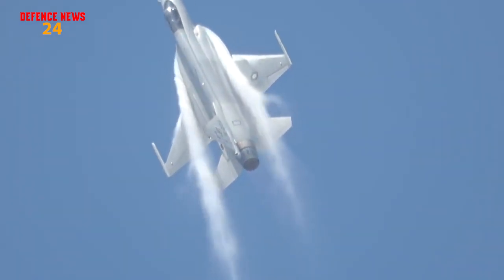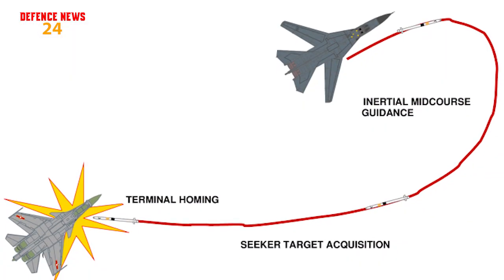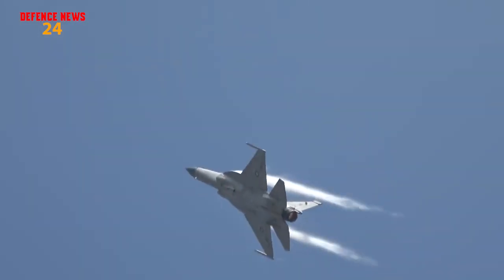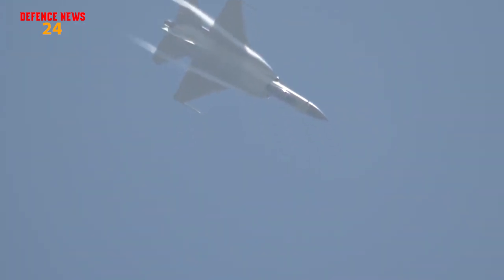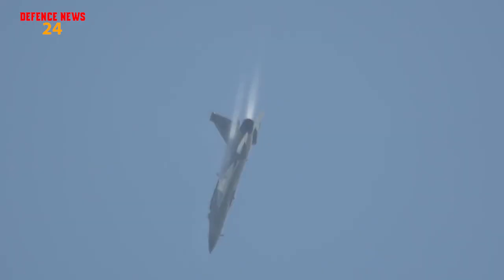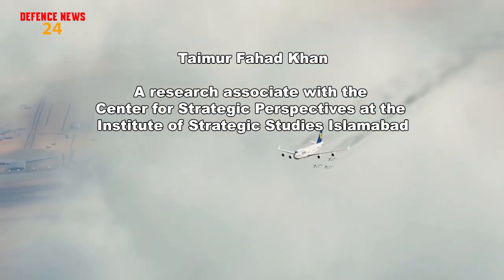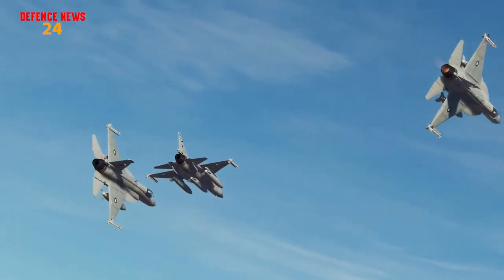The latest JF-17 Thunder Block 3 fighters have improved high off-boresight capability, meaning they do not have to be pointing in any specific direction to target an adversary aircraft. The aircraft can fire from whatever position and its missiles will adjust thrust, speed, and trajectory to hit targets. Light composite materials enable the jets to carry five beyond-visual-range missiles, a significant improvement on earlier aircraft. Data fusion technology has also been incorporated to improve communications and decision-making times. Tamir Fahad Khan of the Institute of Strategic Studies Islamabad said these fighters will improve PAF capability against India's S-400 air defense system.